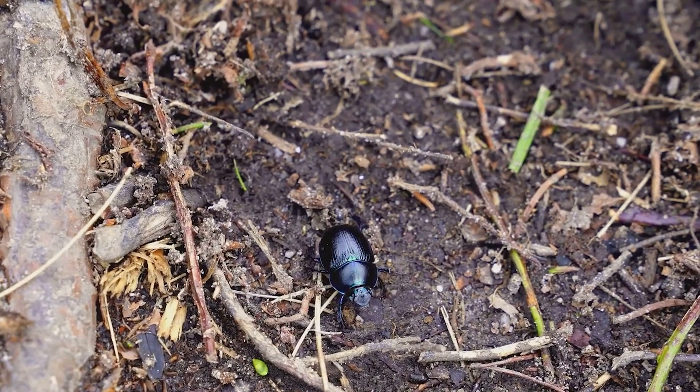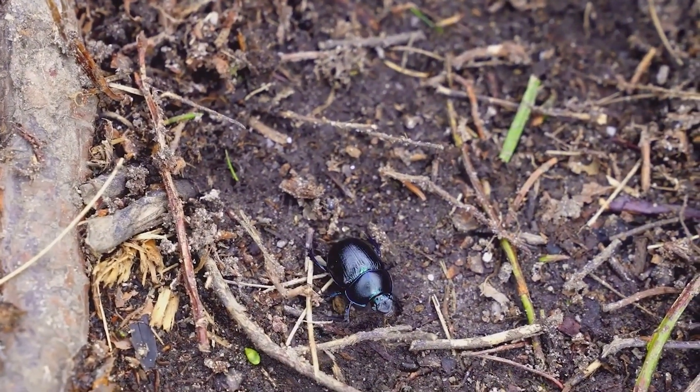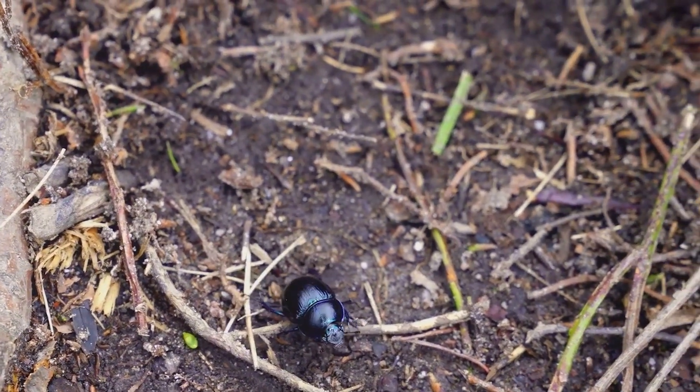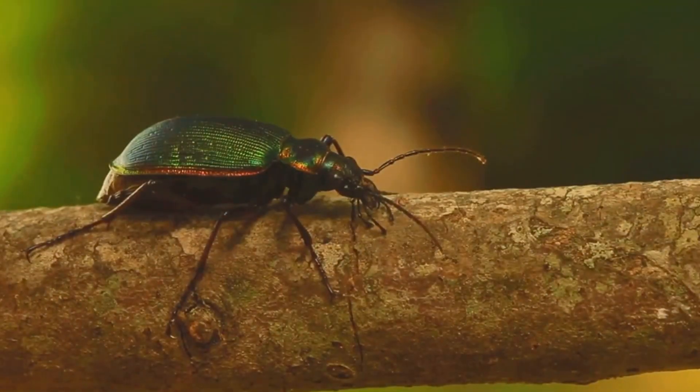Next, decomposition: beetles are nature's recyclers. They break down dead plants and animals, returning vital nutrients back to the soil. This decomposition process is crucial for the health of our ecosystems.